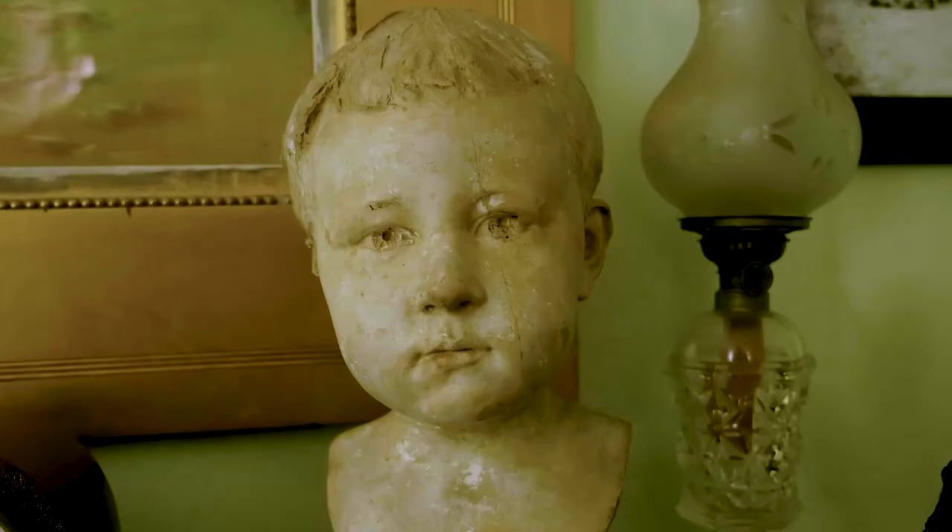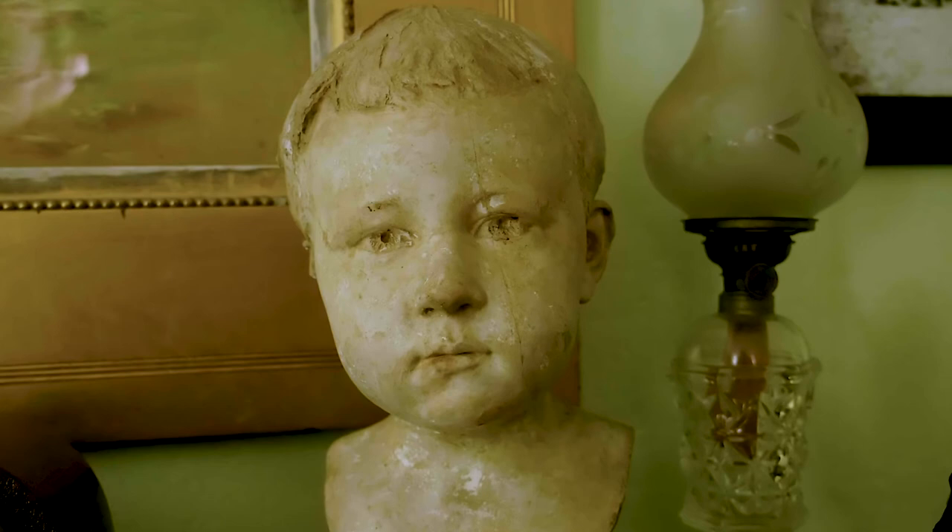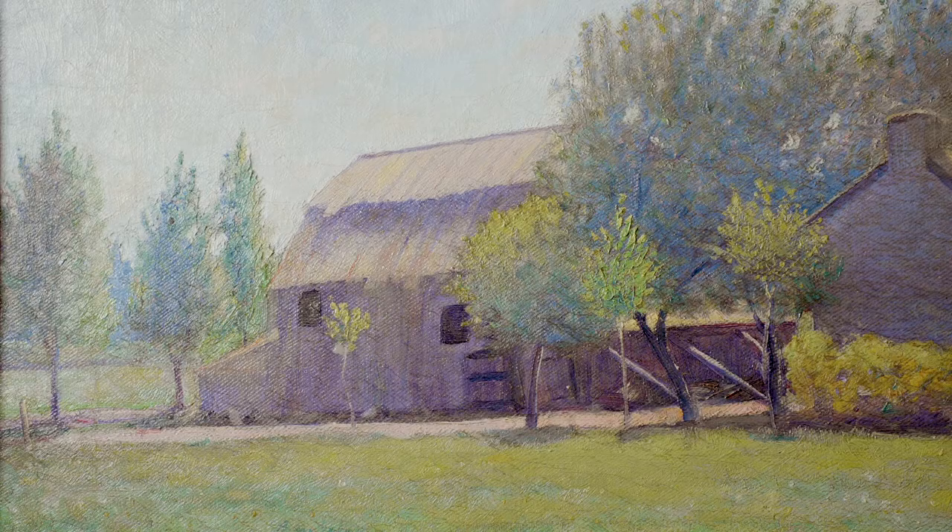I also have a bust of Bertram, my grandfather, a couple of small reproduction statues of Dallin's. One of my favorites is a huge photograph of the Appeal to the Great Spirit, which hangs in what I call my sitting room, and I really enjoy it a lot.